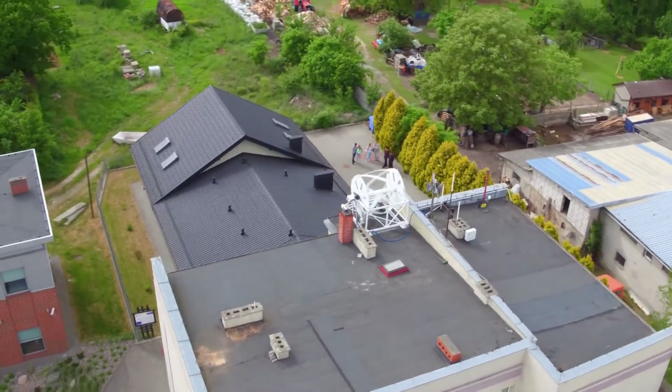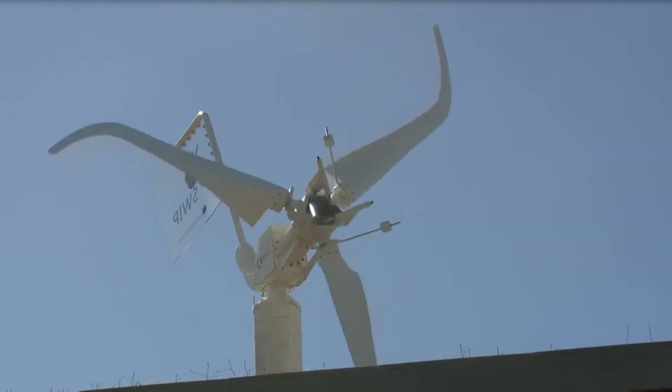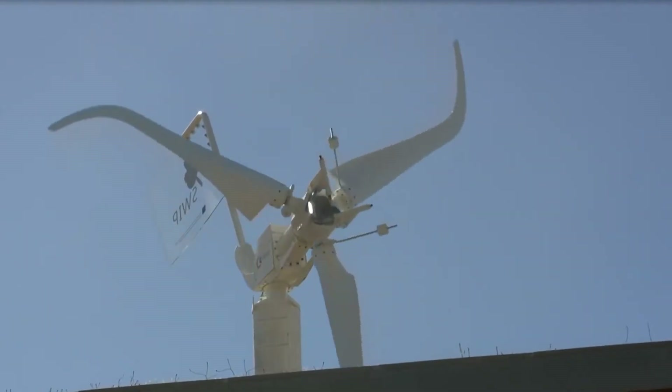This way, they can determine the best location to place wind turbines. This is especially critical in urban areas, as buildings cause wind turbulence and wind speeds slow down significantly.